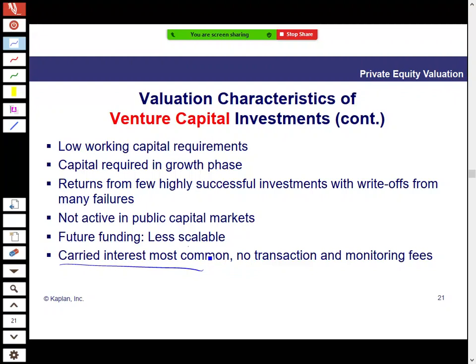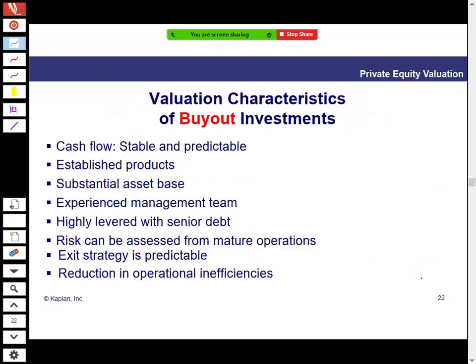As a venture capital investor, the main return comes from carried interest — performance fees as the company grows — as opposed to setup and monitoring fees.